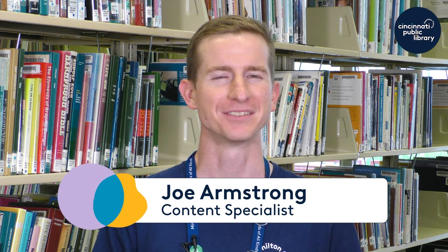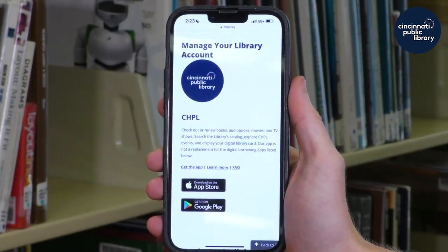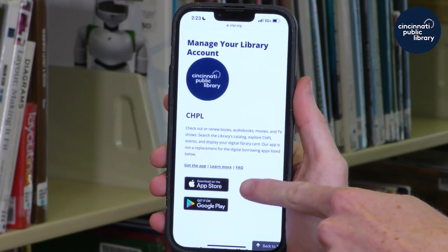Checking out books, audiobooks, movies, music, and more at the Cincinnati and Hamilton County Public Library just got even easier. Using the CHPL app, you can now check out items from your phone. Here's how.